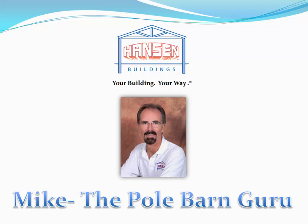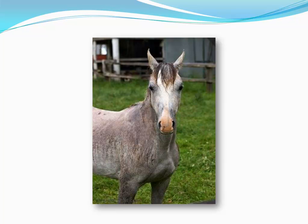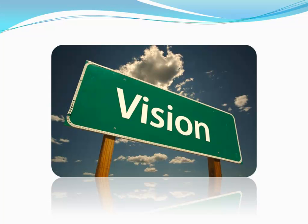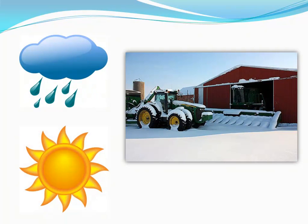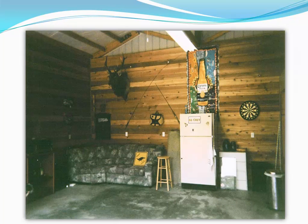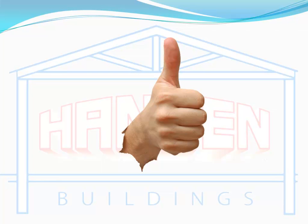Mike the Pole Barn Guru here for HansenPoleBuildings.com. Our main goal is to help you solve your problems. Do you have horses standing out in the rain or housed miles from your home in an expensive rental facility? A business looking to get off the ground? Machinery and equipment sitting outside deteriorating in the snow, rain, and worst of all, sun? Or how about a place to hang out with your friends — a place to work on your car, boat, or motorcycle without tying up the family garage? These are the problems I'm talking about and you've come to the right place.